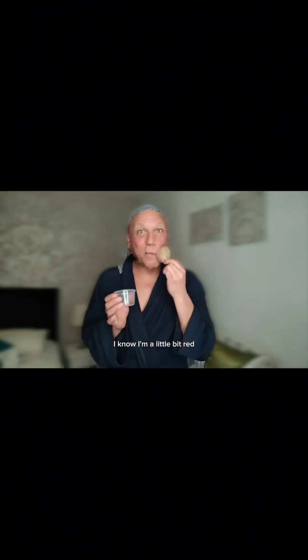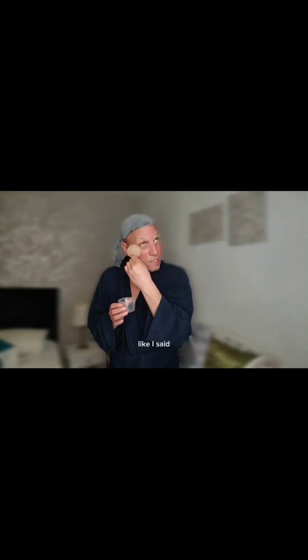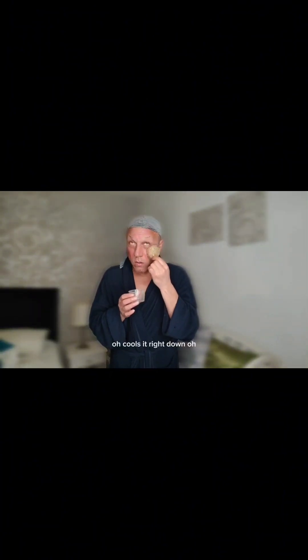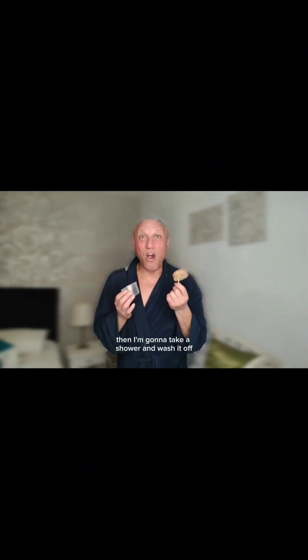I know I'm a little bit red — that's because it's a popsicle, so it's a little bit rough, but it feels so beautiful. It's especially good under the eyes if you've got a little bit of puffiness; it cools it right down. I'm going to leave this on for about 25 minutes, then take a shower and wash it off, and we'll see the results.